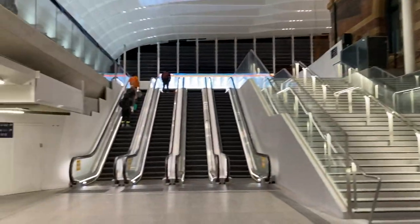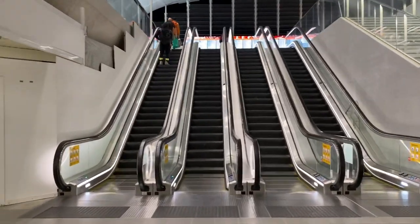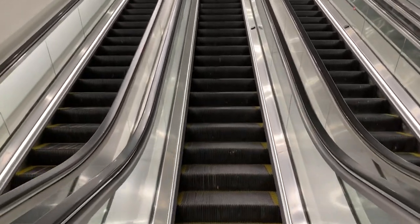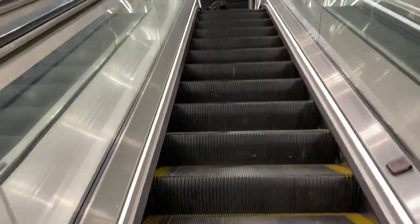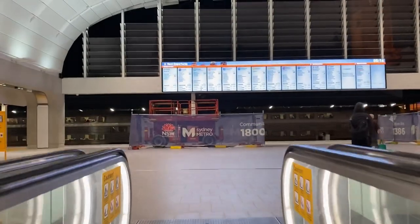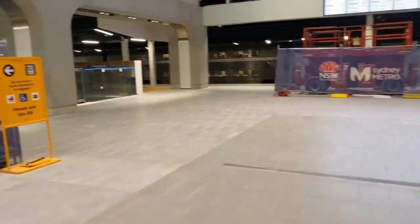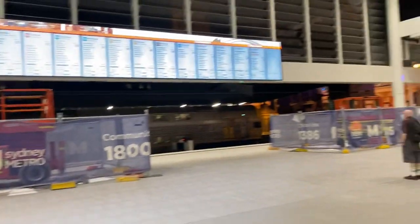Doing quite a bit of work. I'm just going to safely walk under the sandstone structure. Since I last did the update here, the big area in the middle has opened right up — before there were a lot of boardings and stuff around. The tiling is much more complete than it was before.